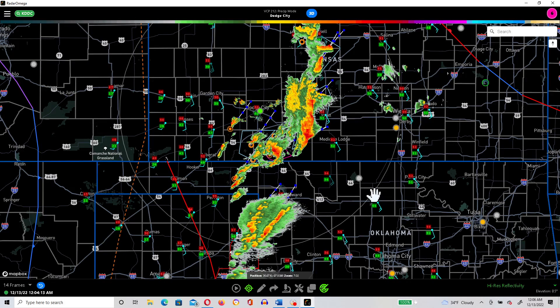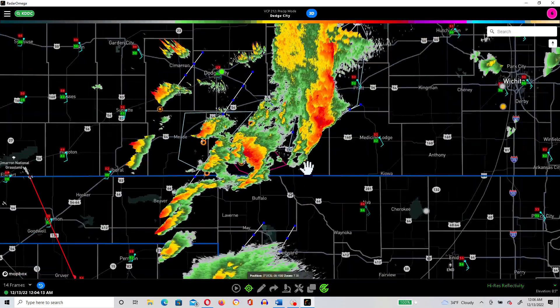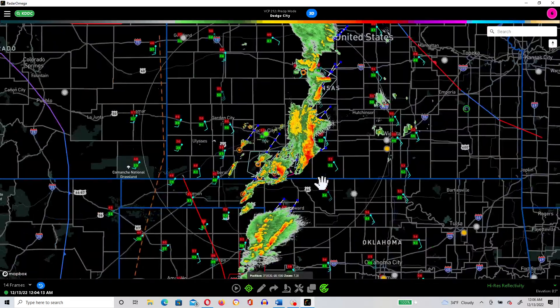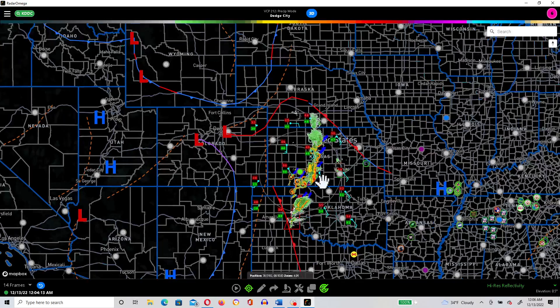Good evening everybody, time is currently 12:06 a.m. on Tuesday December 13th. We're taking a look at a couple of warnings here — this is lifting and stretching from northern Texas all the way up through central Kansas.